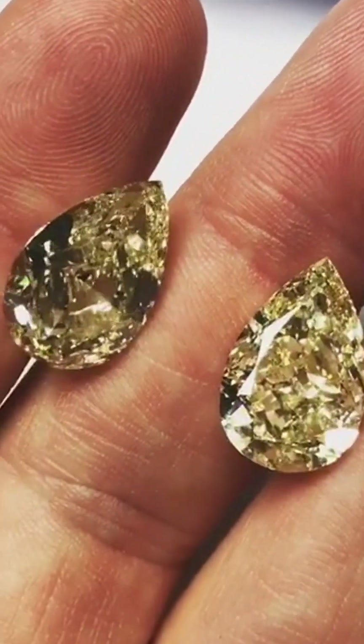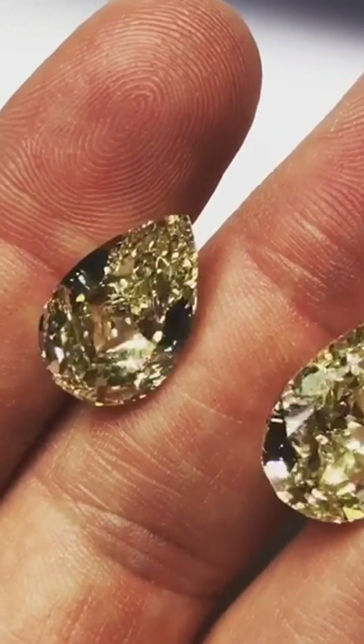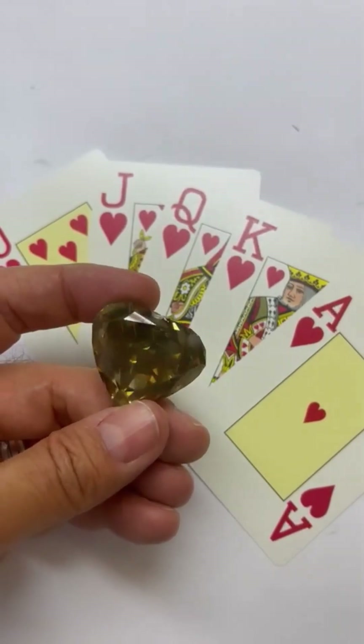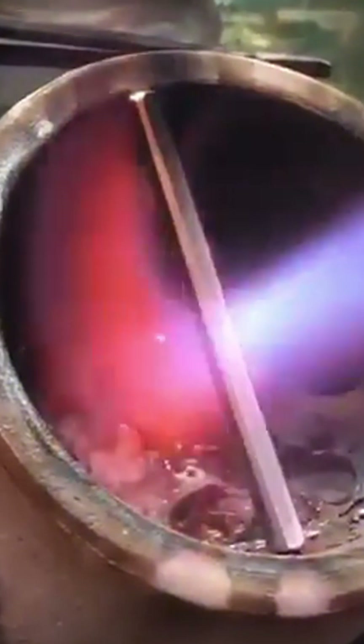So next time you see a brown diamond, look closer. It's not just a stone — it's a natural work of art, formed under pressure, colored by earth's forces, and now, finally, getting the recognition it deserves.